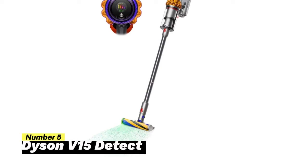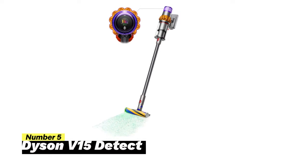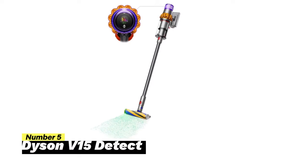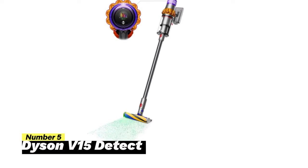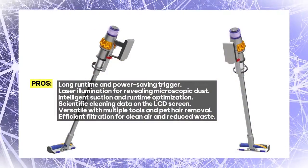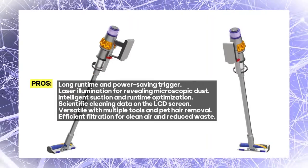Number 5: Dyson V15 Detect. This vacuum is not just powerful, it's intelligent. Engineered for whole-home deep cleans, it's designed to tackle even the toughest cleaning tasks, especially in homes with pets. With up to 60 minutes of runtime, you can clean your entire home without constantly recharging. The power-saving trigger maximizes battery life by using power only when needed, ensuring efficiency. The vacuum intelligently optimizes suction and runtime based on the dust level and floor type.